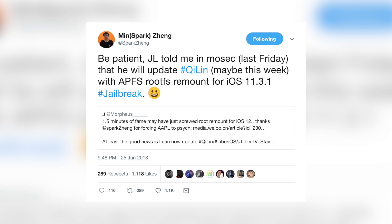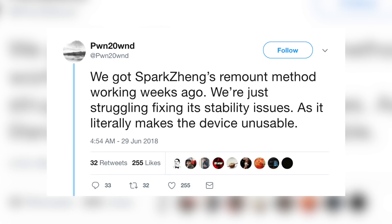In response to that, Spark Zang said, 'Be patient. Jonathan Levin told me at MOSEC last Friday that he will update Chi Lin — maybe this week — with APFS root FS remount for the iOS 11.3.1 jailbreak.' And it also appears that Spark Zang's remount method has been working for weeks now.